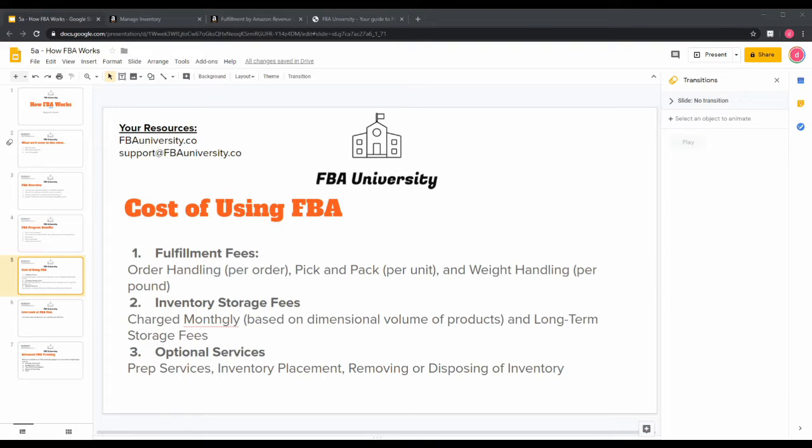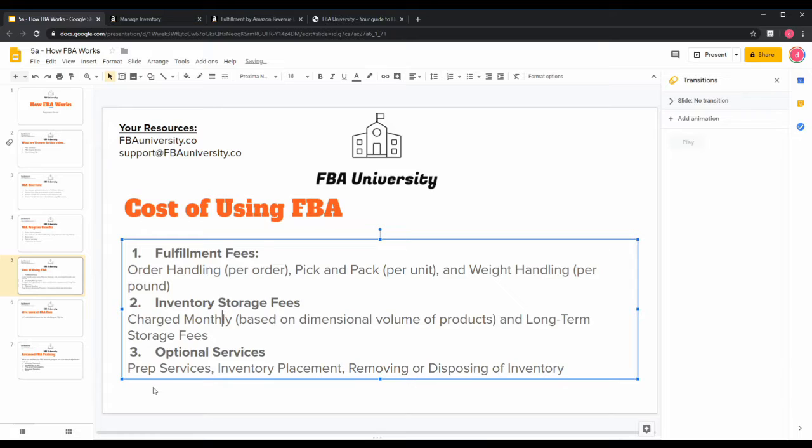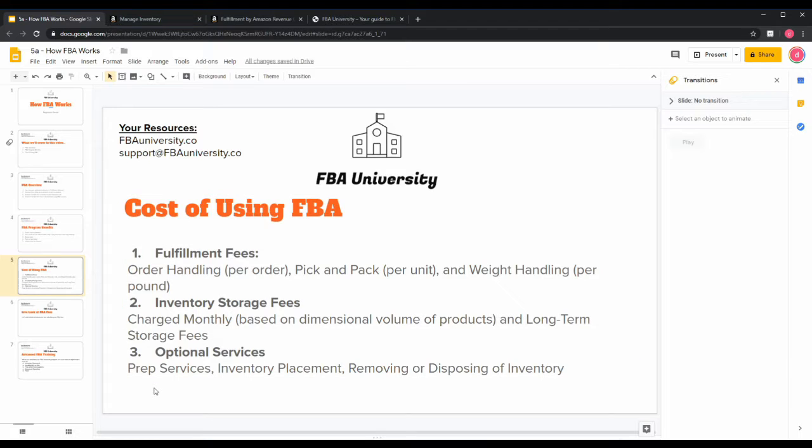Now, the cost of using FBA — that's usually the next question. There are three main categories of fees. The first is fulfillment fees, which cover order handling, pick and pack, and weight handling of the product. For example, if you sell a book, Amazon charges an order handling fee, a pick-and-pack fee per unit, and a weight handling fee per pound. Think of it as an all-inclusive pick, pack, and ship service.